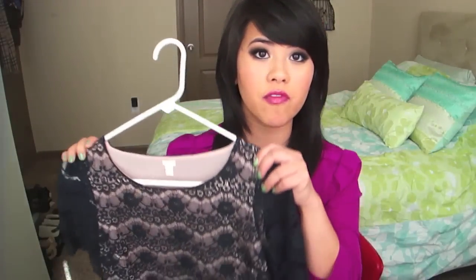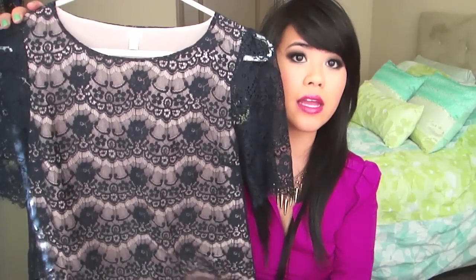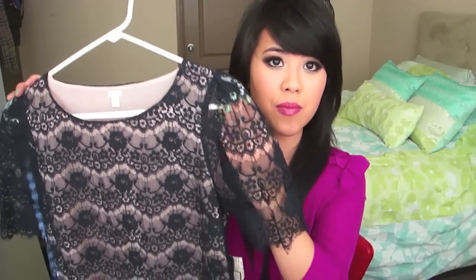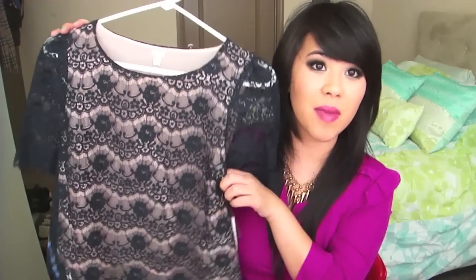The next one from Forever 21 is this beautiful lacy shirt that has the inside lined with pink. So with the blue and pink contrast I think it's very feminine and beautiful. Of course the sleeve is going to show your skin tone but I like the contrast here with the pink. This was $22 and it's a really cute shirt. It runs a little bit big — I got a small and it fits pretty well.